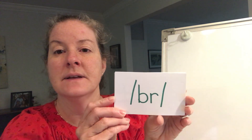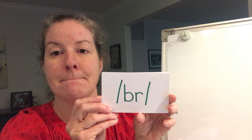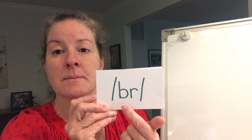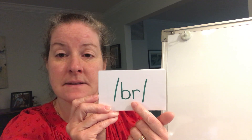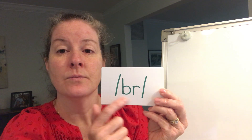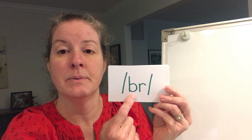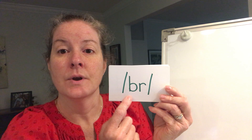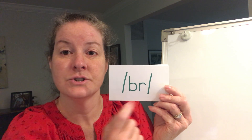The B-R blend says 'burr.' What does it say? Burr. Remember, when we have a consonant blend, both of the letters maintain their sound — they say their sound — but when we're reading, we say it quickly. So if we were to read this, we wouldn't say b-r separately. We would say 'burr,' like the word bright, or bring, or brush. So we're going to read through some of those words.